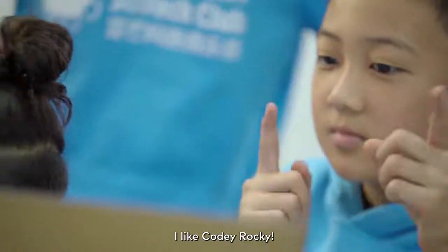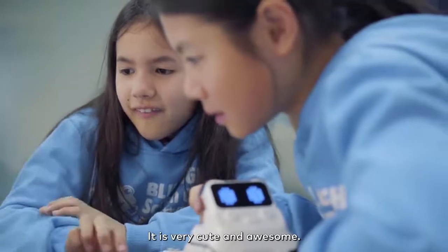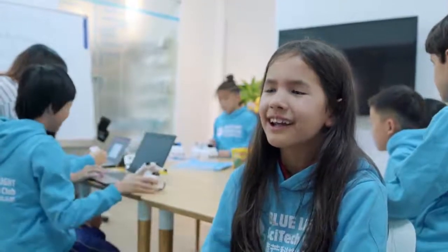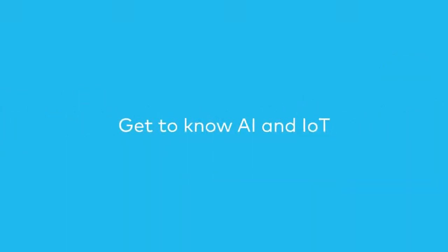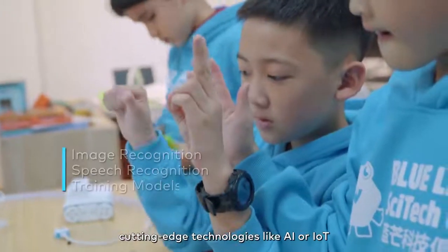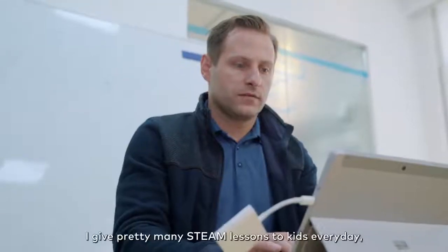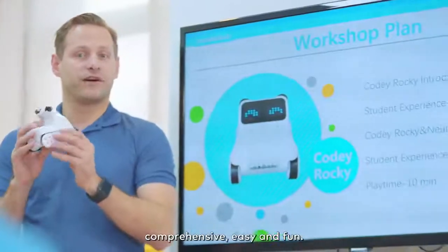I like Kodi Rocky. It's very cute and awesome. If you want to introduce cutting-edge technologies like AI or IoT in your classroom, I would recommend Kodi Rocky. I give pretty much STEAM lessons to kids every day and Kodi Rocky makes my class comprehensive, easy and fun.